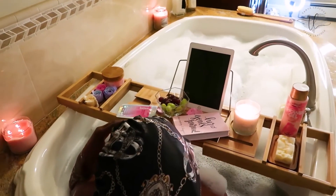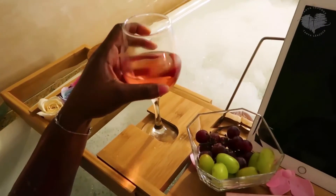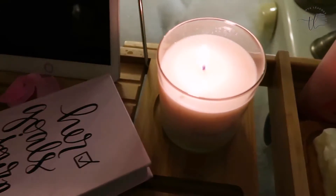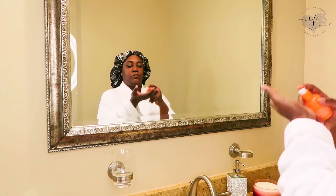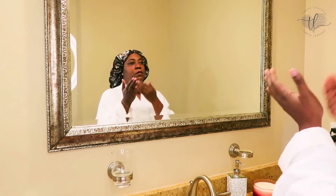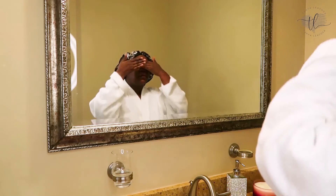I went in with no product, sipping on my wine. I got my iPad there but I realized I didn't want to work — I just want to relax. I love this over-the-bathtub holder, I'm gonna review it on my Amazon favorites — it has a place for the wine and everything. Now I'm putting on a vitamin C serum from Bliss. I love this for my dark marks and hyperpigmentation — I've been using it for a week and seeing some results.